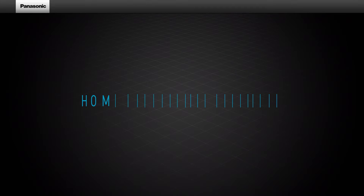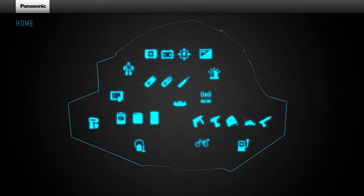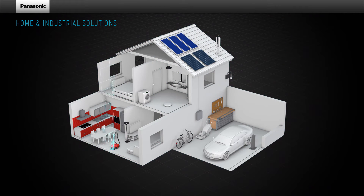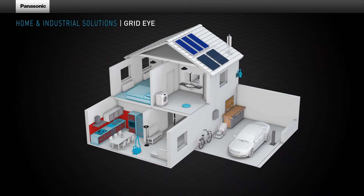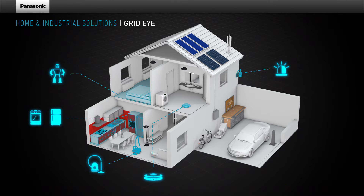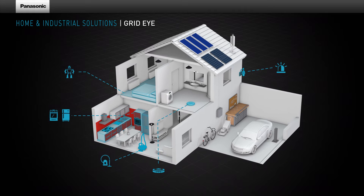Did you know that Panasonic is one of the key players on the industrial market? Let's have a look at some of the most exciting examples, such as the GridEye sensor. Panasonic's ultra-small 64 pixel thermal imaging sensor, the GridEye, can detect the presence and the position of people. It saves energy by controlling light, heating and air conditioning and contributes to safety by detecting hotspots.